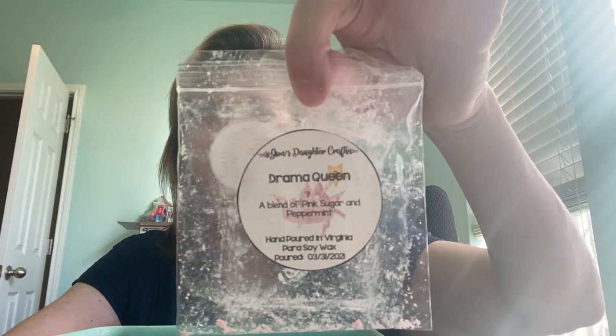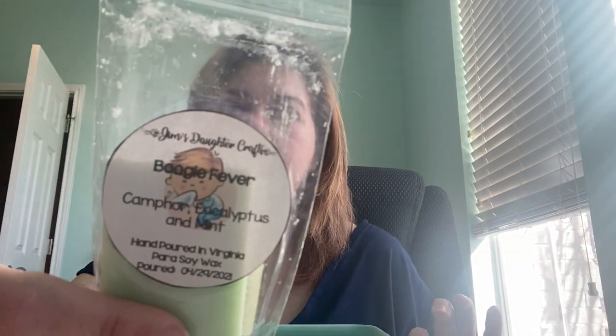I like this one a lot — Boogie Fever, which is camphor, eucalyptus, and mint. It is very Vicks, but I really liked it. It was a good performer, probably the longest lasting scent here. Whereas Drama Queen — the peppermint and pink sugar — was the strongest scent, this was probably second strongest and lasted the longest. So I really did like that one.